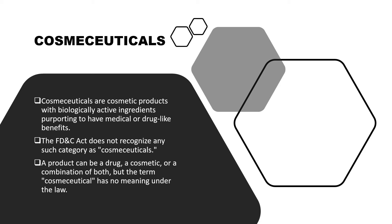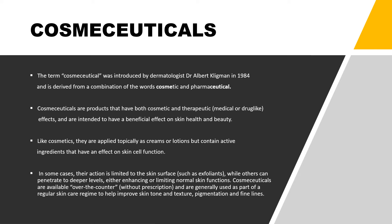There is no officially recognized category called cosmeceuticals under regulations, but their biological activity is more than that of cosmetics. A product can be at the same time a drug, a cosmetic, or a combination of both, but the term cosmeceutical has no meaning under the law. The word cosmeceutical was first introduced by dermatologist Dr. Albert Kligman in 1984. These products have more therapeutic effects and a more beneficial effect on the skin, and like cosmetics, are applied topically as creams but contain ingredients that have a greater effect on skin cell functions.